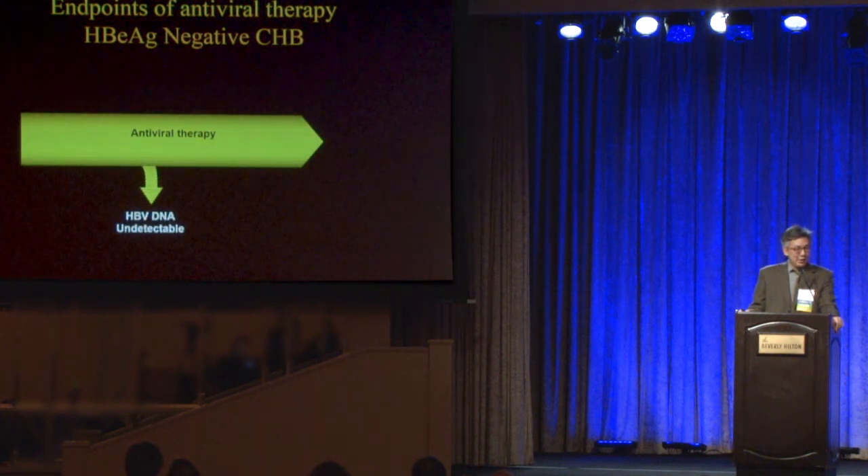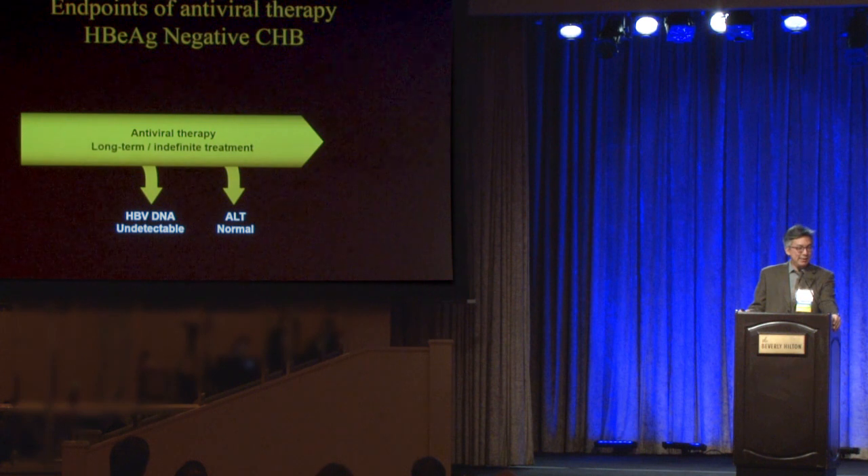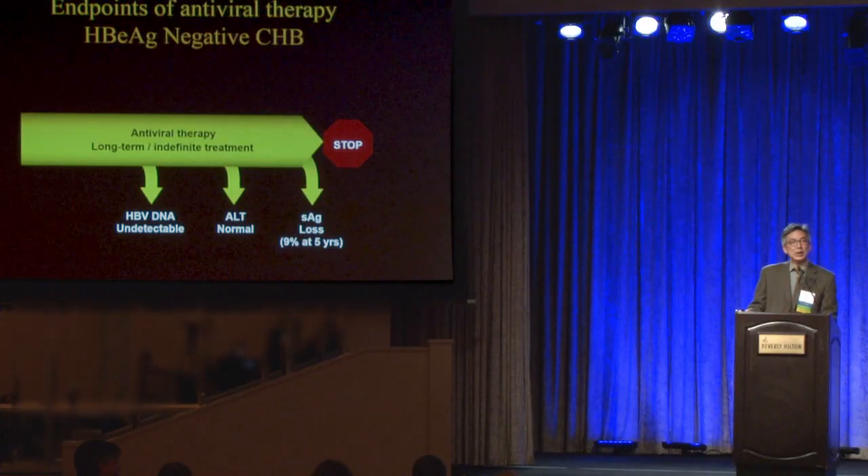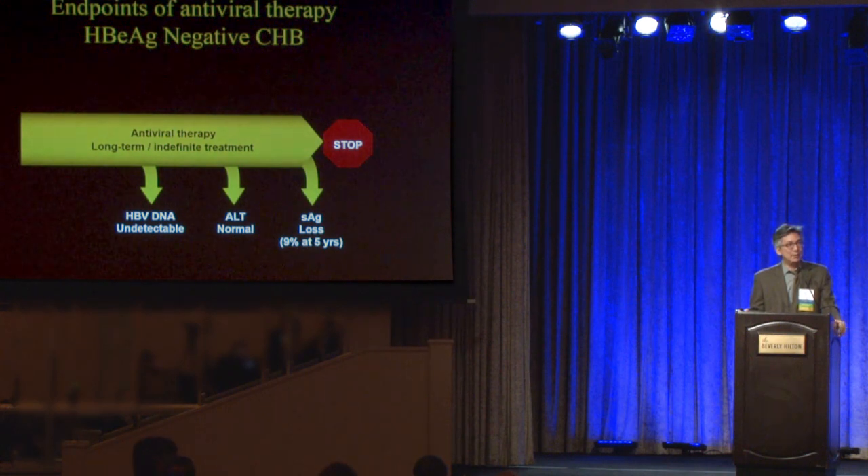If your patient is e-antigen-negative with two green lights, you start antiviral therapy, the viral load goes to zero, and the ALT normalizes. The problem is that e-antigen-negative patients need indefinite therapy, because stopping antivirals in this group leads to a very high relapse rate. The recommendation is to continue lifelong, unless they lose surface antigen — a very rare occurrence, seen in about 5% of patients on treatment — which is the closest we can get to a cure of hepatitis B.